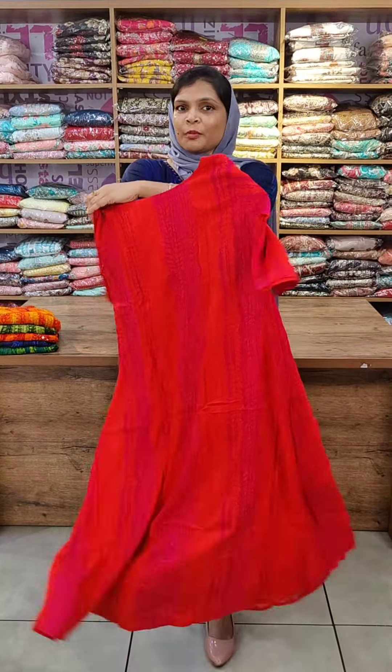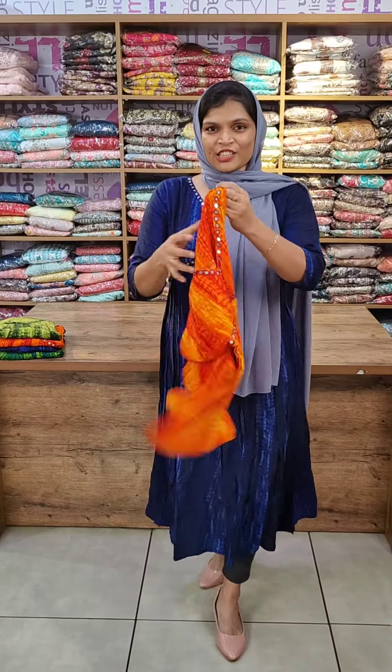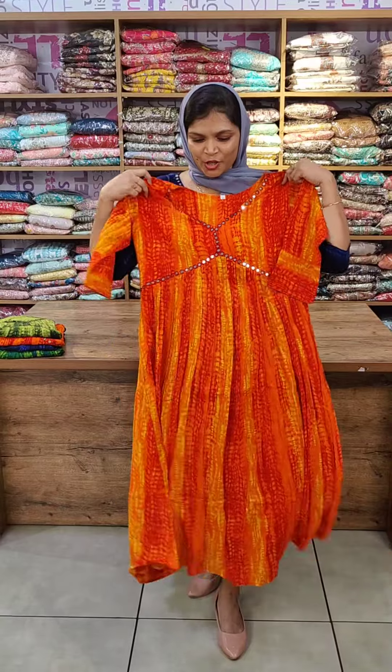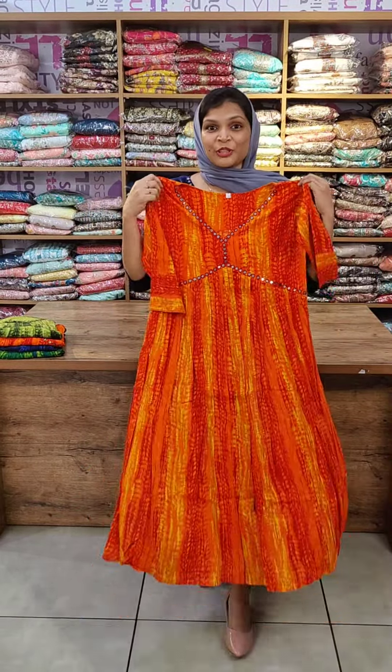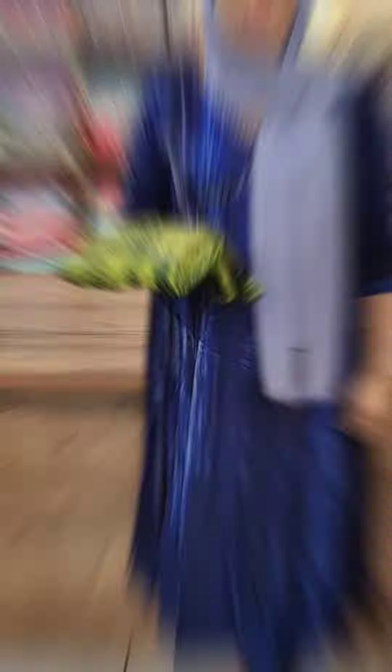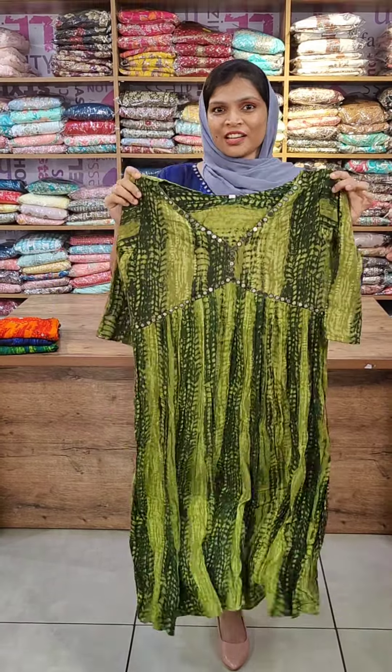Like this shade, there is also a green color option. You can also find a purple color palette and a yellow color combination.